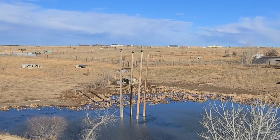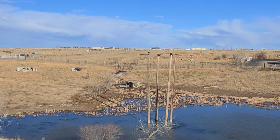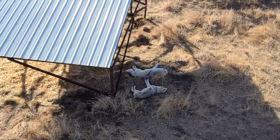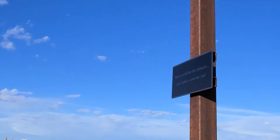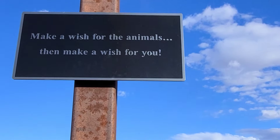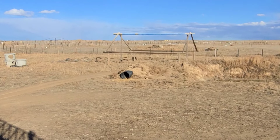Three bald eagles still on the poles - the fourth one flew away right in front of me. There's a bear out.